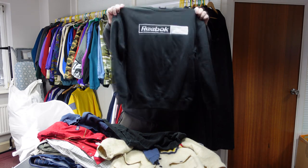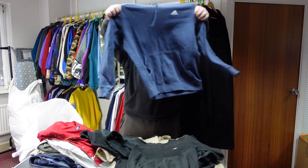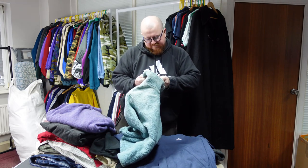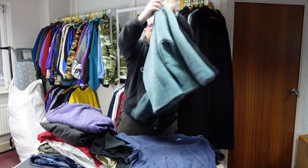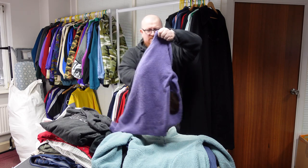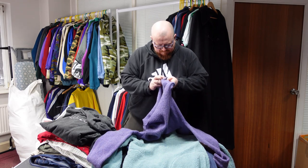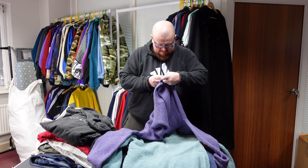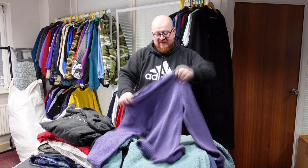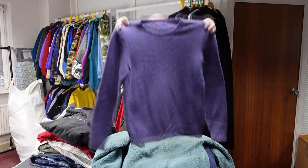Moving on to sweatshirts — a Reebok spell-out with nice embroidery on it, a Champion, a Fila hoodie. There's also a Fila ski fleece — shame it's out of that season. Then a Ralph Lauren made in Italy, really soft — it's a cashmere-wool mix, that's probably why it's so soft. Cashmere wool usually sells well, and it has suede patches on the sleeves — a nice higher-end piece.